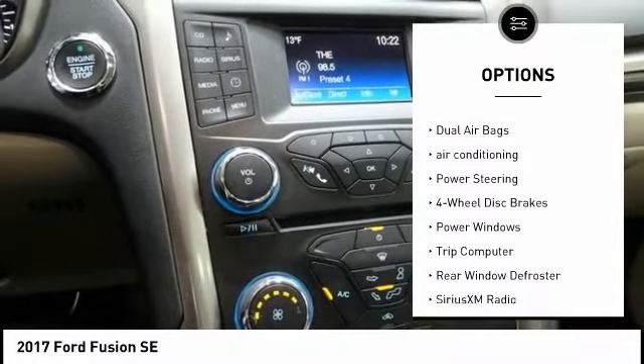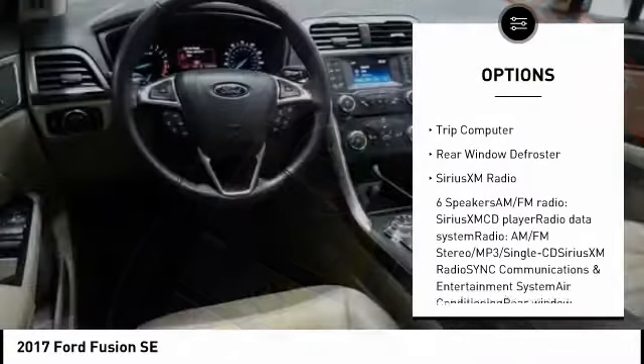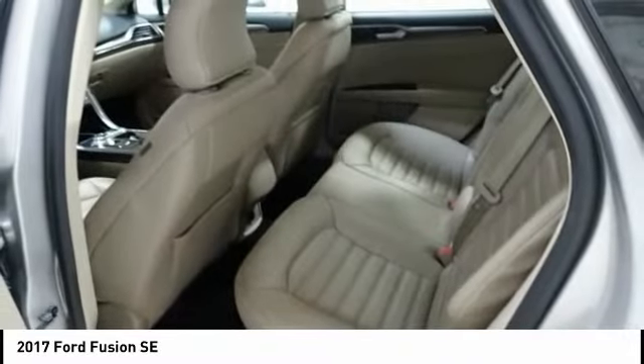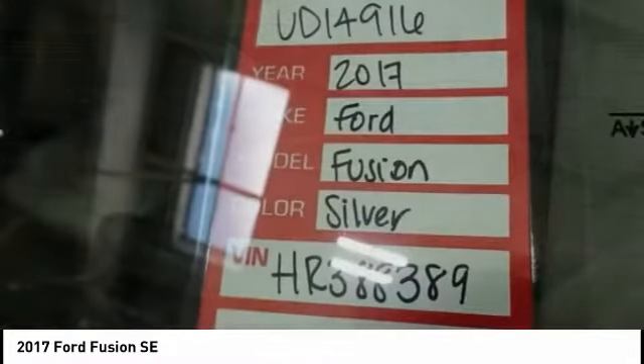Power passenger seat, traction control, dual airbags, air conditioning, power steering, four-wheel disc brakes, power windows, trip computer, rear window defroster, Sirius XM Radio. Your new ride is just a phone call away.